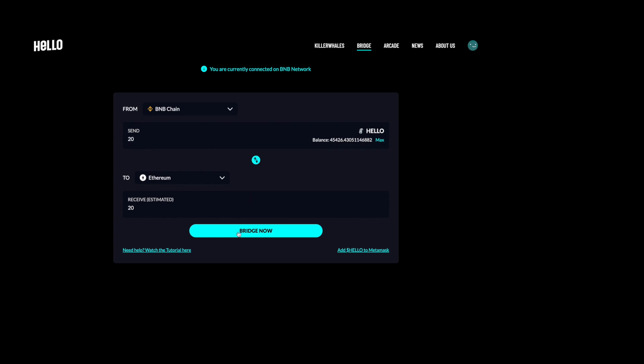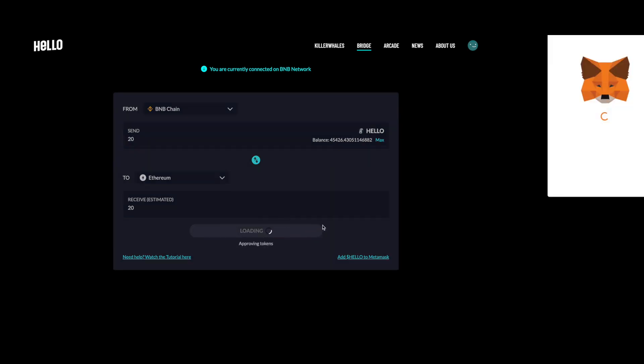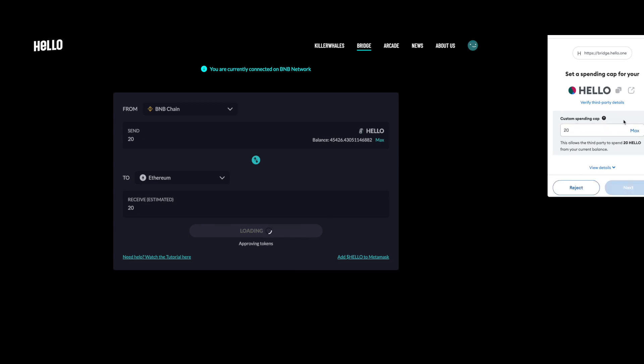To the Ethereum mainnet. Once you're ready, hit Send Now. Next, you can enter a custom spending cap or hit Use Default. Once you've done that, you can hit Next and hit Approve.